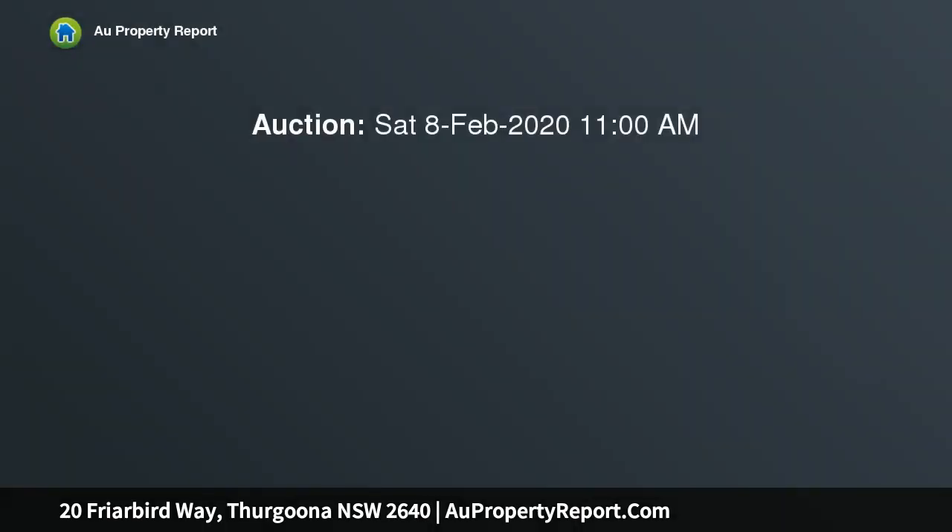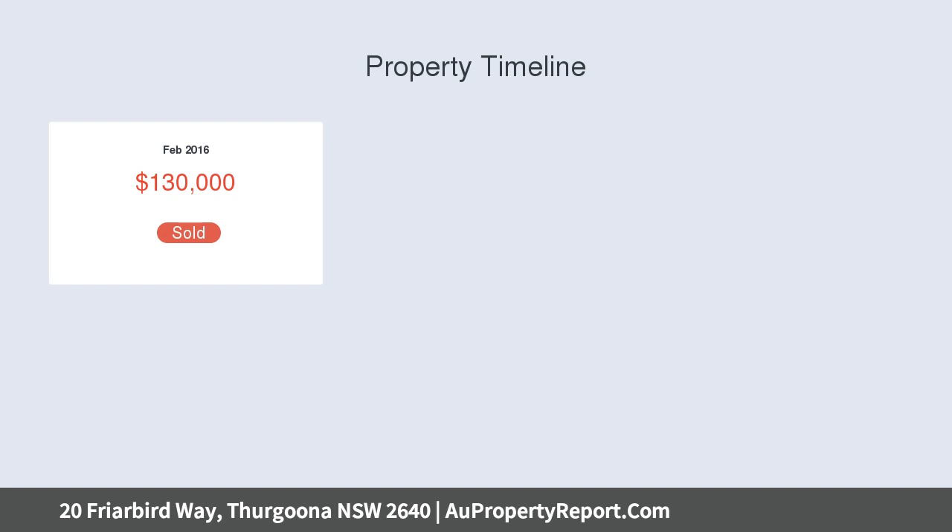Double deep garage, thoughtfully planned design, wide hallways, tastefully selected finishes, full dress light and bright decor, plus formal family living zone.